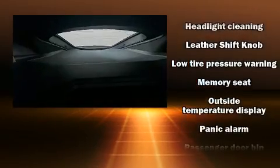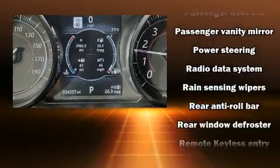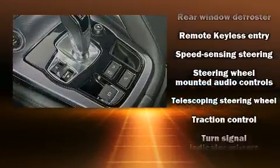Jaguar ensures the safety and security of its passengers with equipment such as front and side impact airbags, traction control, and four-wheel disc brakes with ABS.